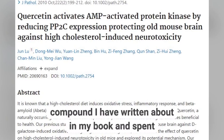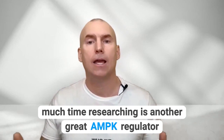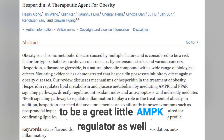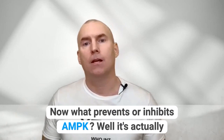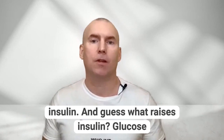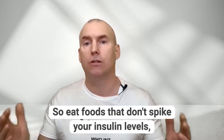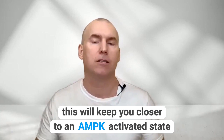Quercetin, which is another compound I have written about in my book and spent much time researching, is another great AMPK regulator. And finally, hesperitin is also shown to be a great AMPK regulator as well as a SIRT1 activator. Now, what prevents or inhibits AMPK? It's actually insulin. And guess what raises insulin? Glucose — sugary foods or foods with a high glycemic index. So eat foods that don't spike your insulin levels; this will keep you closer to an AMPK activated state.